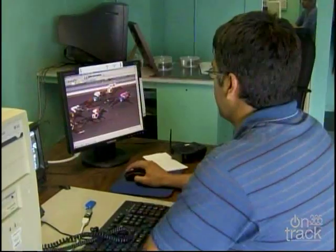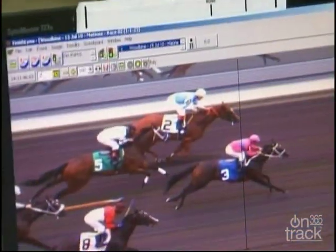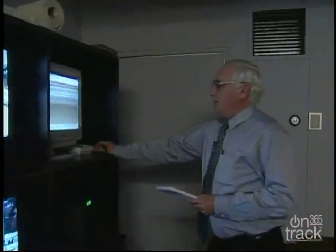Here at Woodbine, the technology is identical to every race track in Canada. So the judges have the same tools at their disposal, no matter where they go.